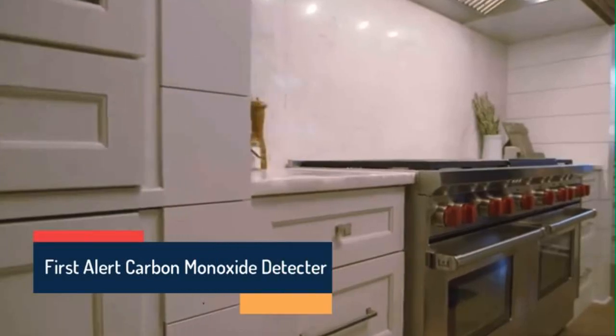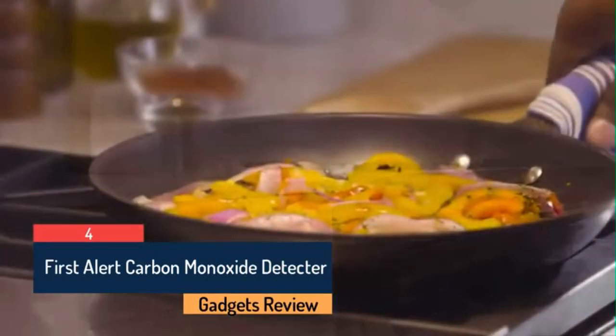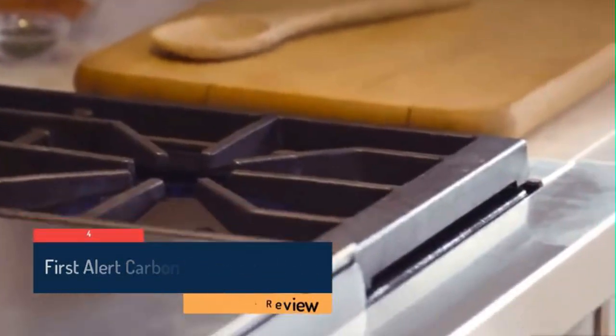Carbon monoxide is an invisible, odorless, and deadly gas that can be produced by any fuel-burning device. Known as the silent killer, carbon monoxide, or CO poisoning, is the number one cause of accidental deaths in the United States, responsible for an average of 450 deaths and more than 20,000 emergency room visits each year.